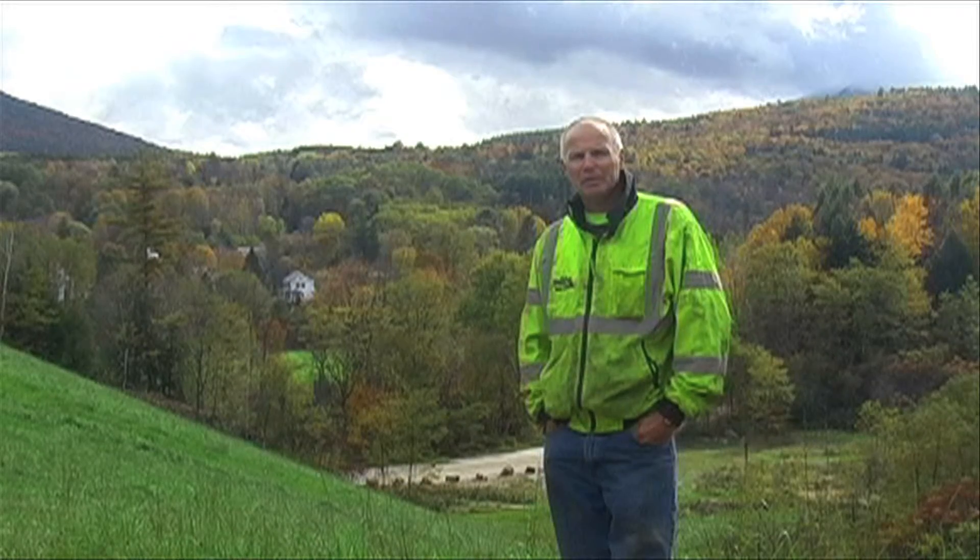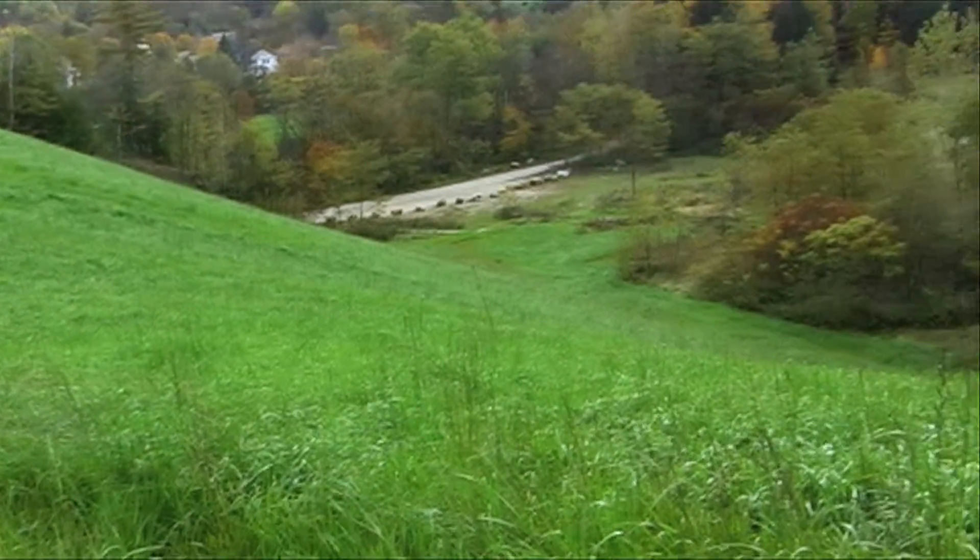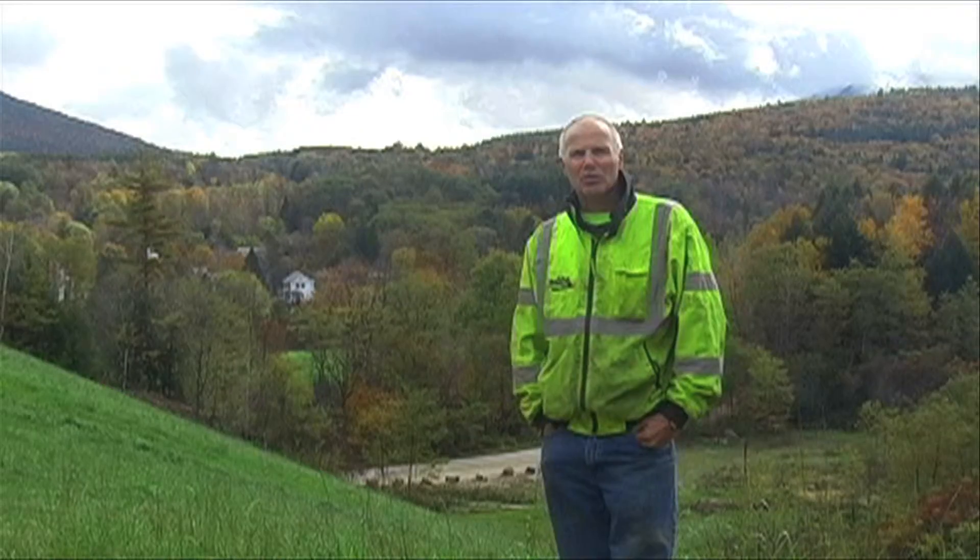It worked out really good with RMI. We were estimating around $25,000 to topsoil this slope. This stuff really sticks — this was the right product for this slope, there's no doubt about it.